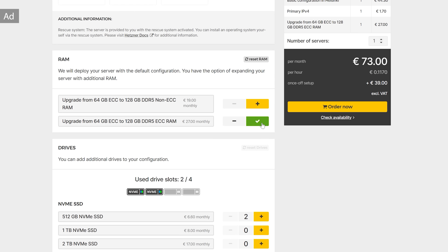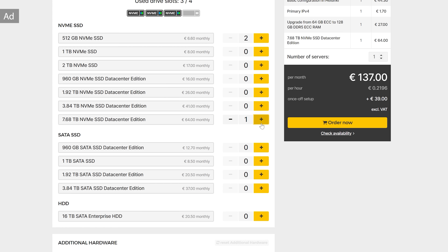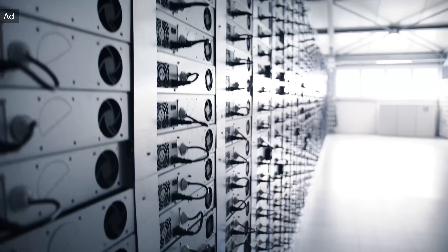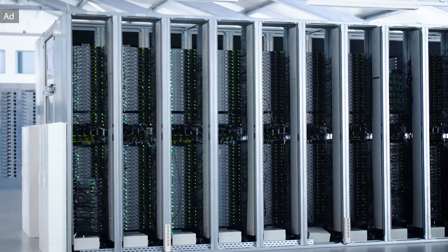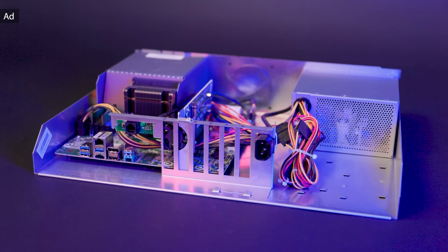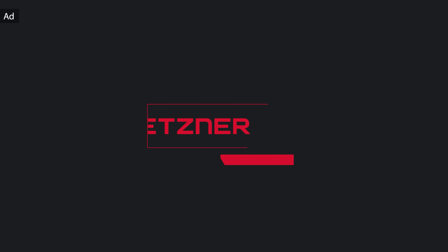Thanks to hourly billing you only pay as long as you actually rent the server, and if you need more performance you can easily expand the memory and disk space. Hetzner operates several hundred thousand servers in its own high-tech data centers and is known for its extraordinary price-performance ratio, competent support, and innovative in-house server solutions. Click the link in the description below to check out Hetzner and the new AX42 server.